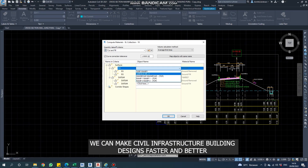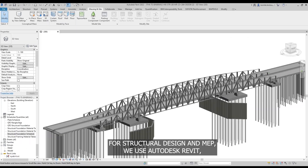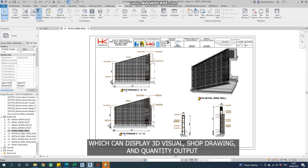Using Autodesk Civil 3D for highway modeling, we can make civil infrastructure building design faster and better, especially for resulting output. For structural design and MEP, we use Autodesk Revit, which can display 3D visuals, shop drawings, and quantity output.